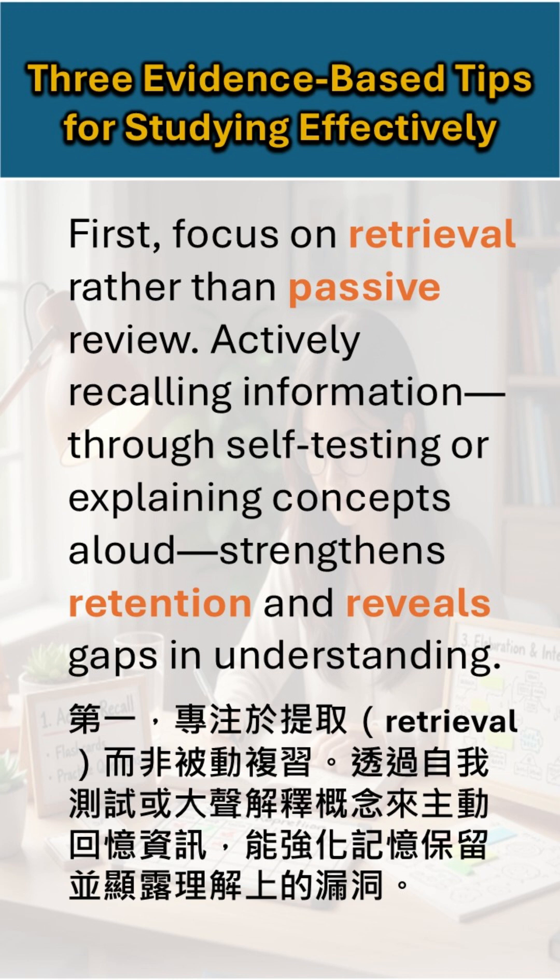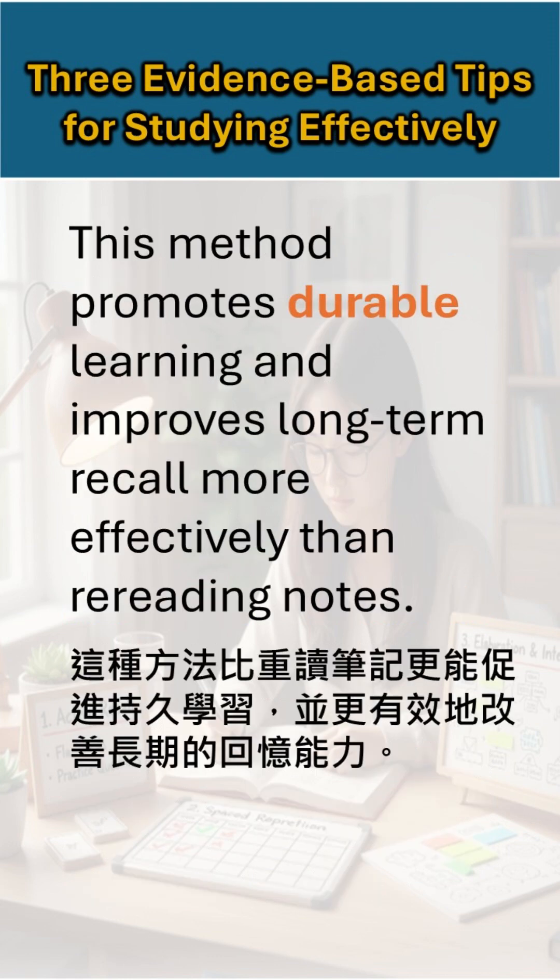First, focus on retrieval rather than passive review. Actively recalling information through self-testing or explaining concepts aloud strengthens retention and reveals gaps in understanding. This method promotes durable learning and improves long-term recall more effectively than rereading notes.